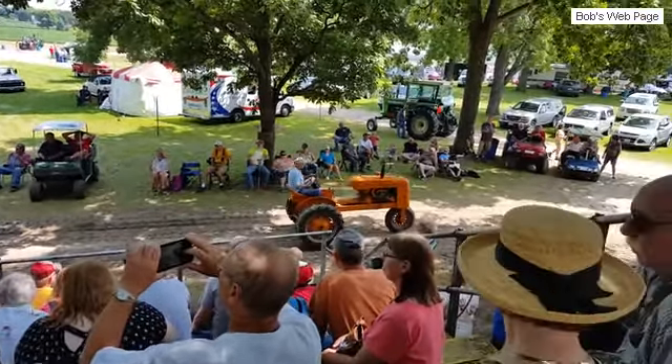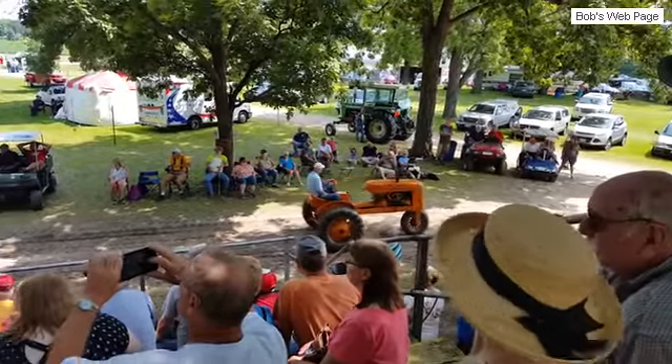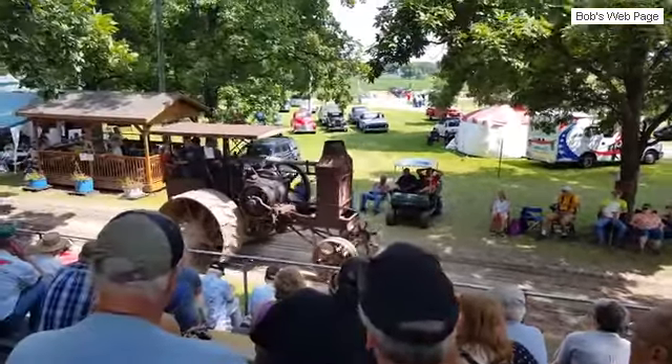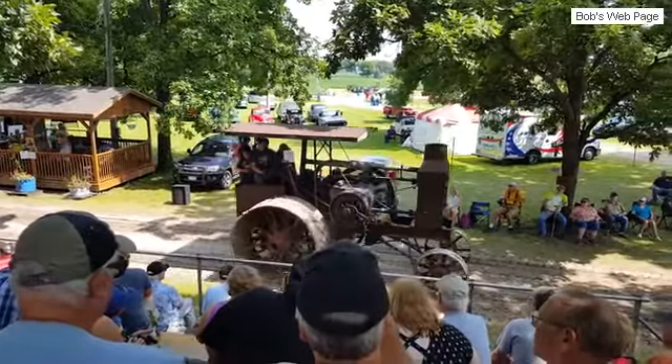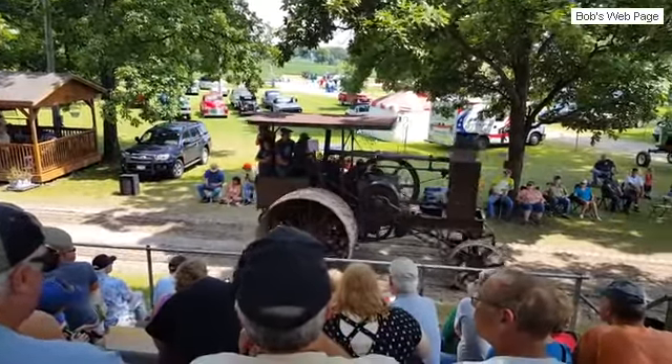Originally, to compete with the steam tractors, they had to make the gasoline tractors look like steam tractors. This is an example of one of the tractors that was going to be competing against steam, but gasoline replaced steam on the farm.